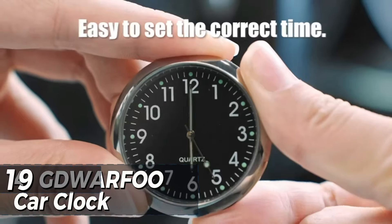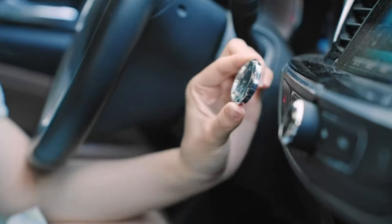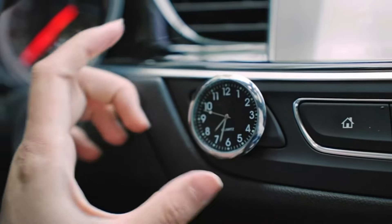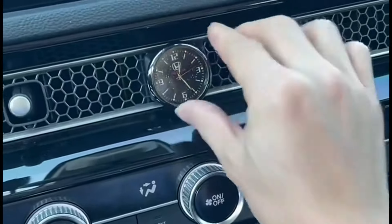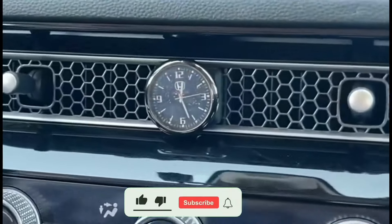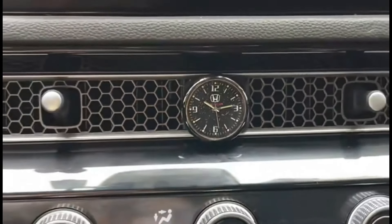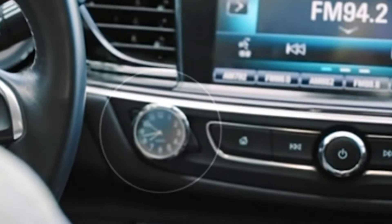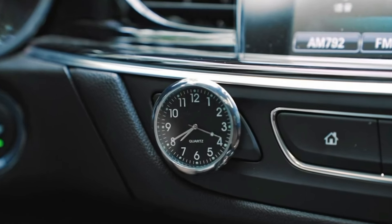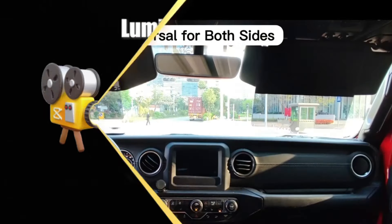The round automobile analog quartz watch boasts a high-quality steel shell and glass mirror. Its durable quartz movement ensures strength, shockproof performance, and corrosion resistance. The luminous design allows easy time reading, even in the dark. With a compact size of 1.57 x 1.57 inches, it's versatile — install it in your car, office, kitchen, or study. Adjusting the time is simple by using the side button. At just $5.79, it's an elegant and practical gift.